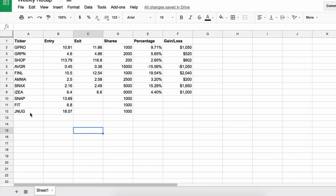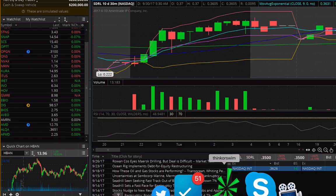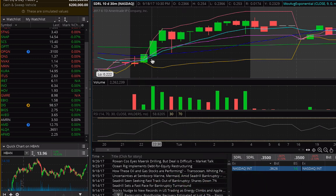First thing first, there was a stock that I talked about in another video where I made over a grand in the trade, and that was a very popular stock, SDRL. I want to look into this real quick and go over the days that I traded.